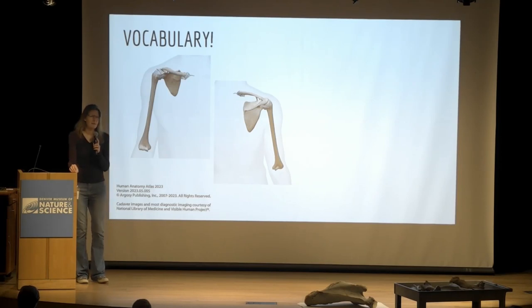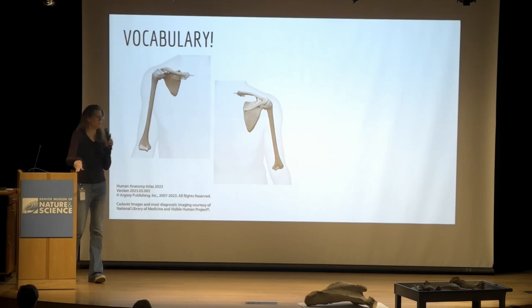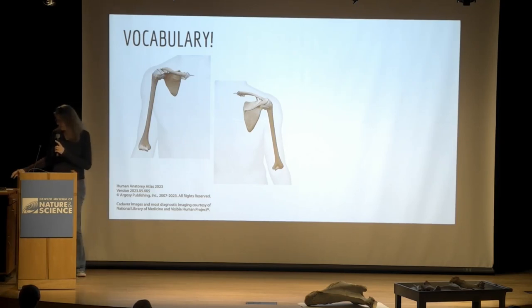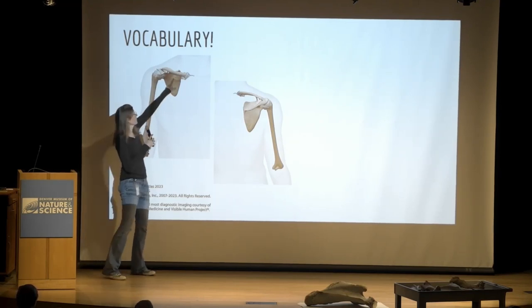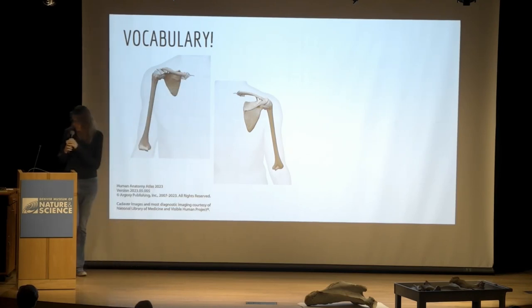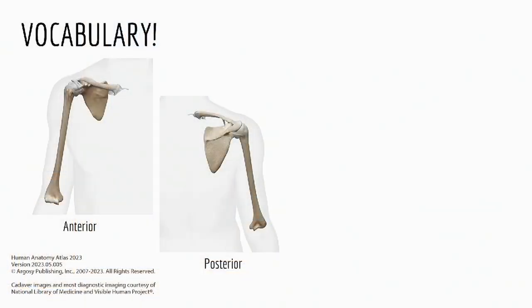Before we get started with the actual bones, we've got to talk vocabulary. Anatomy relies very heavily on what things are named and where they are located, so directional terms are really important. This is a human shoulder — the humerus, the scapula, and the clavicle. The first basic set of terms is anterior and posterior — anterior for the front, posterior for the back. I really don't like these terms, partially because I was trained as an animal anatomist and I can't keep them straight in my head.